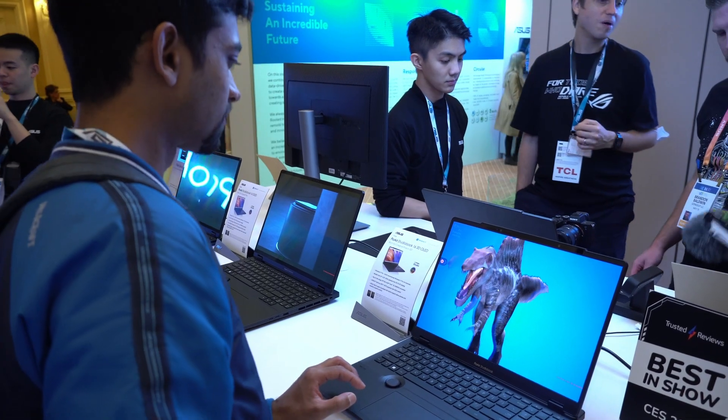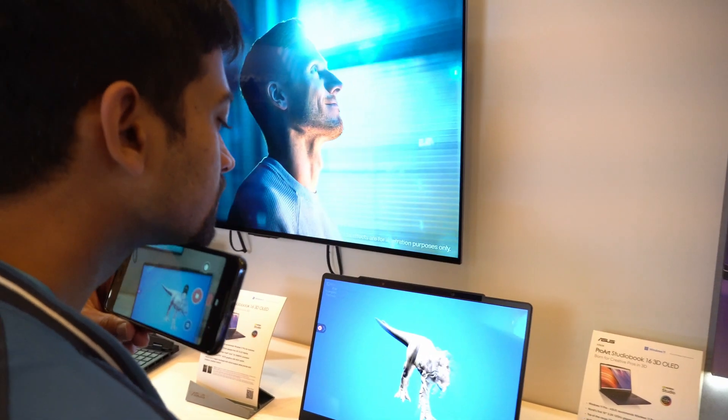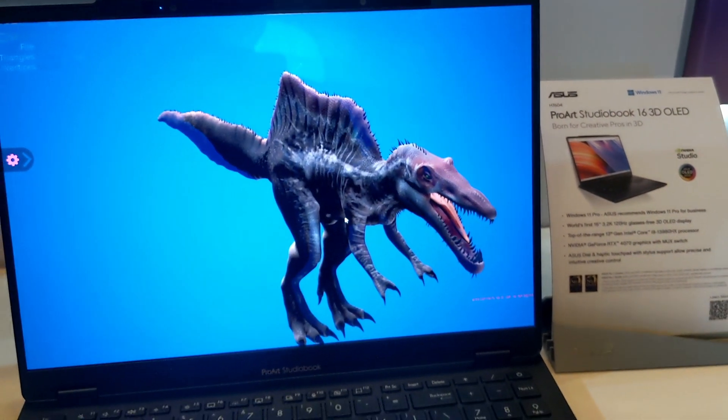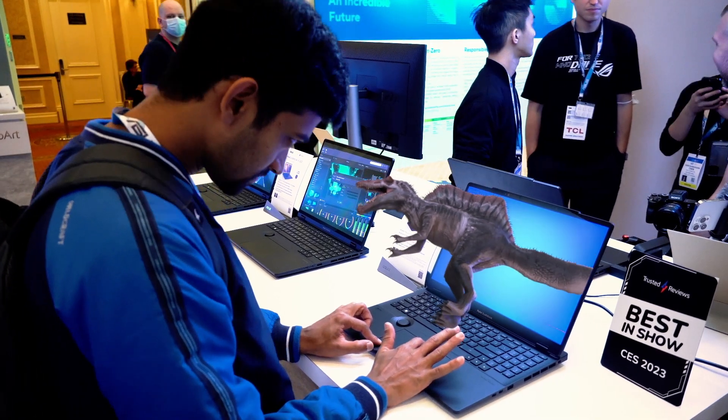They let me load one of my dinosaur 3D models on it and it feels like I can almost touch it. Since I don't have a 3D camera and you're watching this as a regular 2D video, there's no real way to show you how it feels, but here's a render that I did that kinda shows you what it feels like to see it for real.